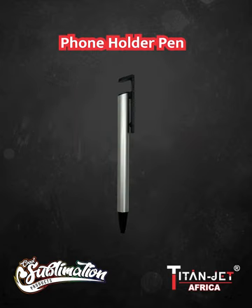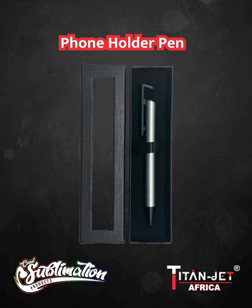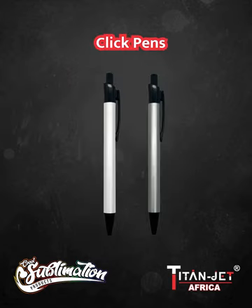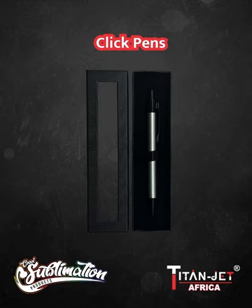We also have the aluminium dual function pen with the phone holder in silver, offering the same convenience and sophistication. Crafted with precision and style, the aluminium white and silver click pens are perfect for corporate gifts, gift branding, and decoration.